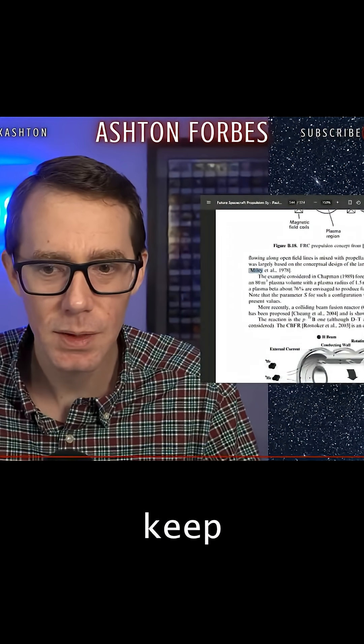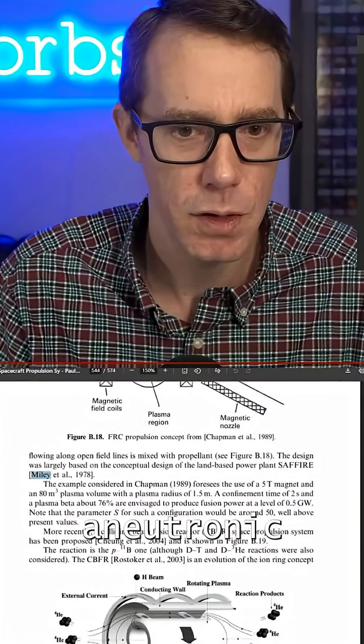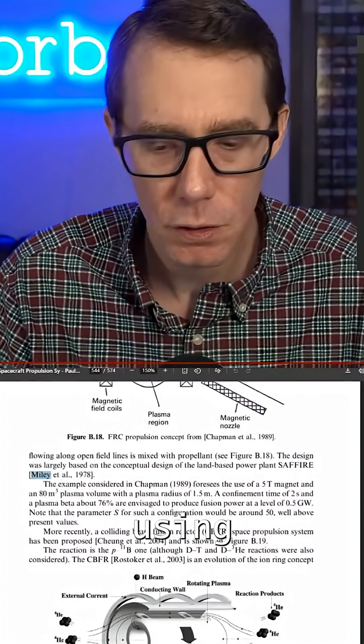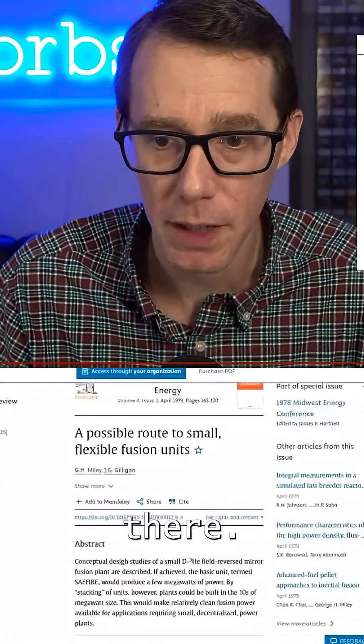How do we keep finding stuff like this? Literally talking about doing aneutronic fusion reactors using helium-3-deuterium. This is the reference from what Paul says in his book right there. Here it is — 'A Possible Route to a Small, Flexible Fusion Reactor,' George Miley.